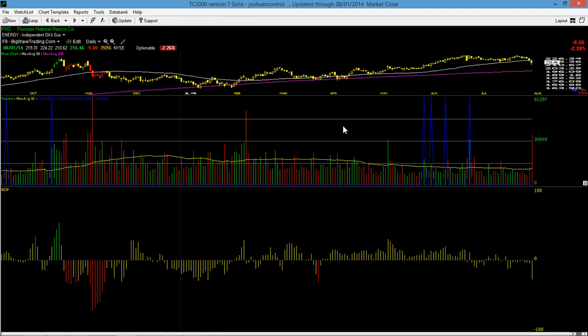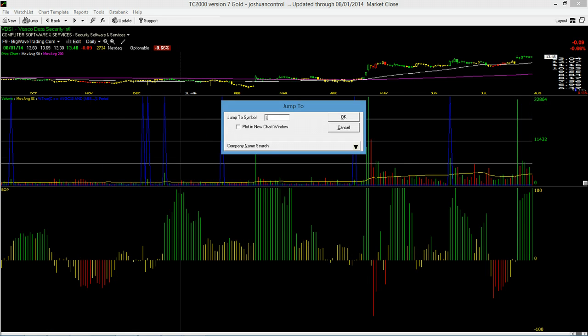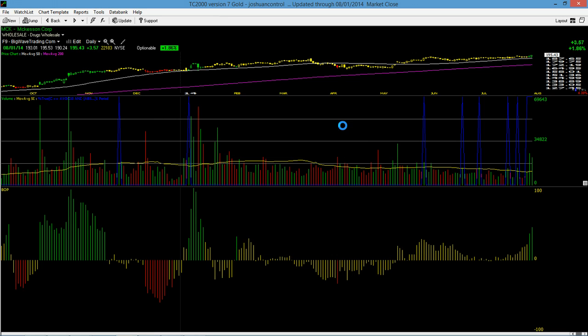As for new long signals, Tesla's got to break out first, VDSI's got to break out first, LPSN's got to break out first. But MCK is already breaking out. Let's go to function 1 to show you this.